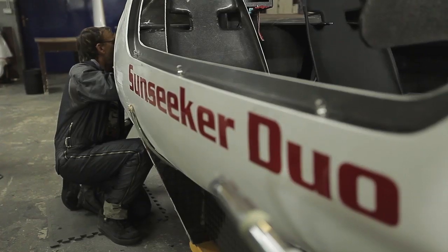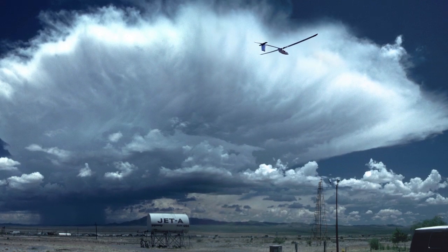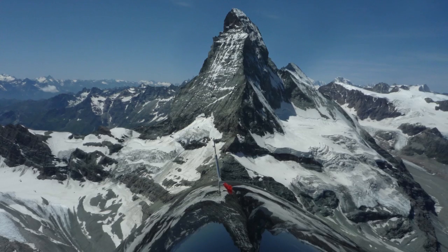The Sunseeker Duo is based on my single-seat Sunseeker, which I built between 1986 and 1990. I flew it across the United States and then later all over Europe.